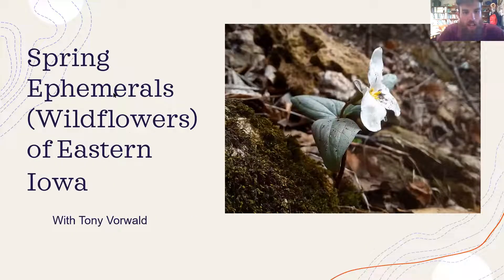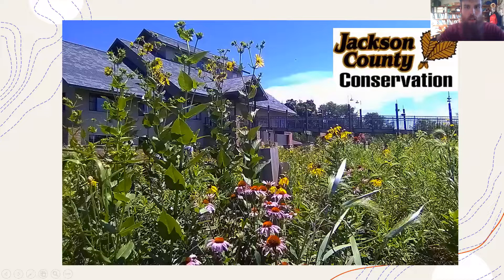Tonight our talk is all about spring ephemerals — wildflowers of eastern Iowa. I work for Jackson County Conservation; our office is right outside of Maquoketa. Jackson County Conservation manages a number of properties — we have close to 3,000 acres of public land: parks, campgrounds, preserves, great places to hike, recreate, and wildlife view, and this time of year, do some wildflower hunting.